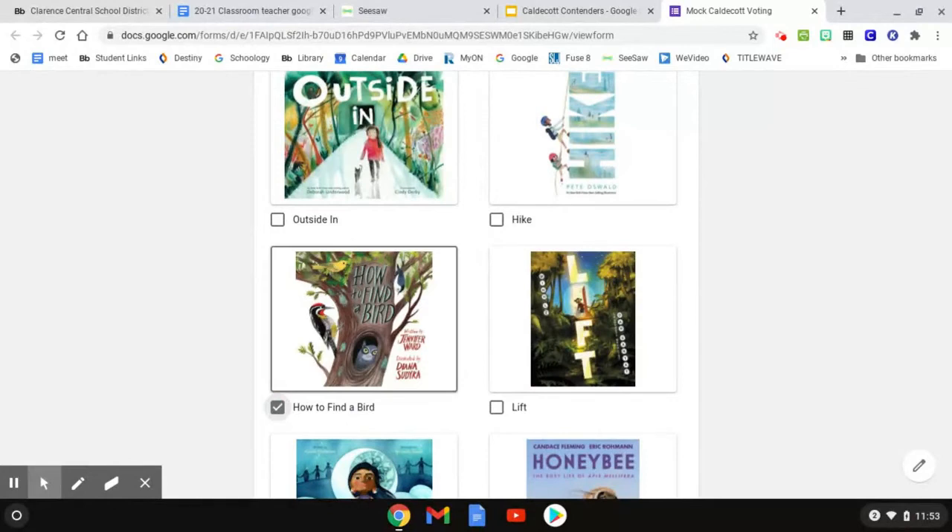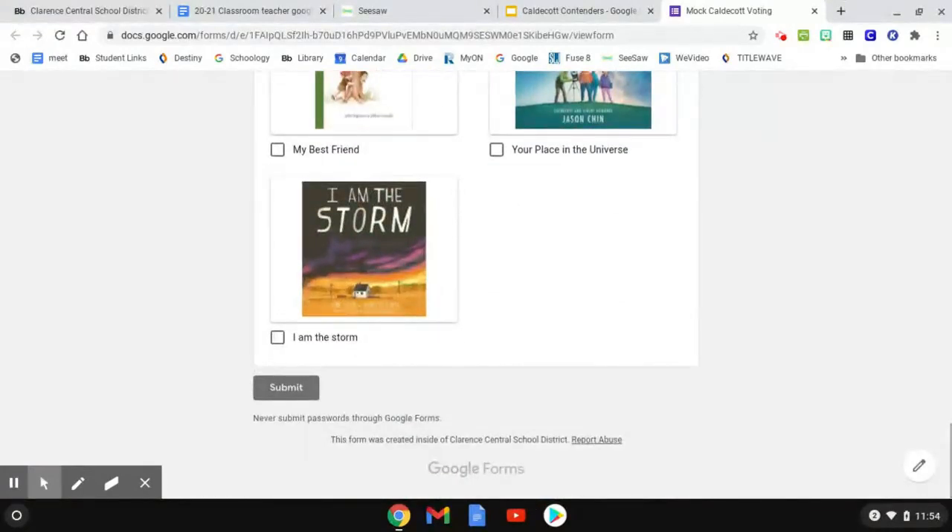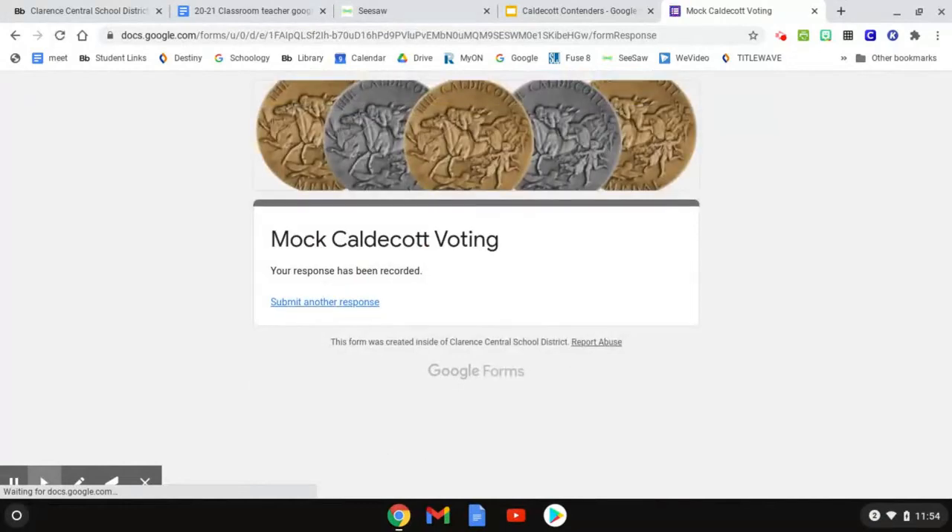When you decide, click on the box and a checkmark appears. You can click up to four books. When you're done, click Submit at the bottom. You will then see a page that says 'Your response has been recorded.' All second and third graders will have a chance to vote using this form.